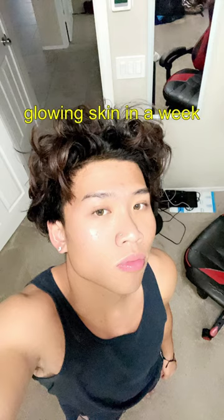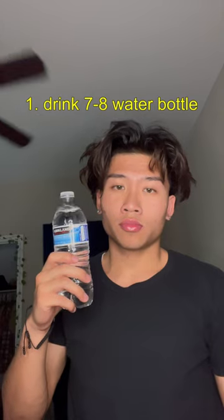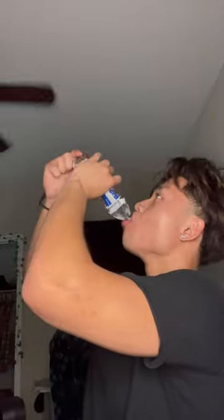Today I'm going to show you guys how to get glowing skin in only a week. Number one: drink seven to eight water bottles a day. This adds a healthy glow to your face, as water provides nutrients to your skin cells.